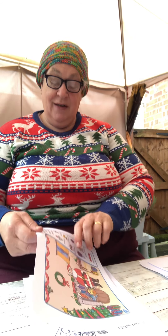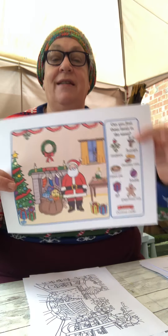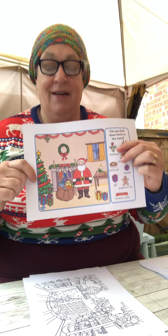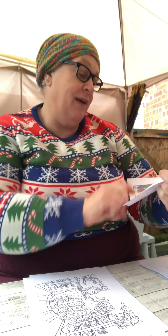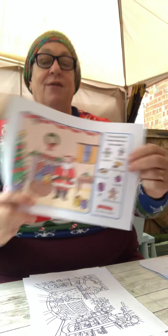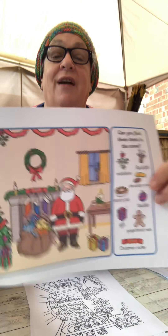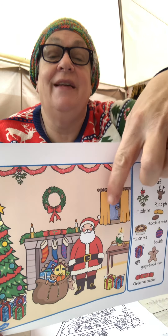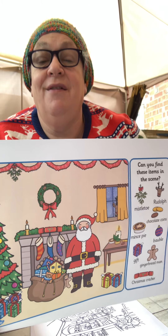There's a spot-the-difference activity. I think it's quite a hard one. Can you see where Rudolph is on the picture? He's there — he's just peeping in from outside.